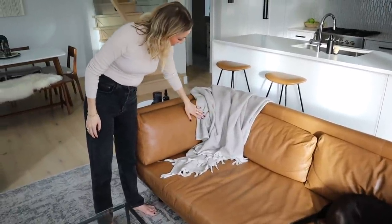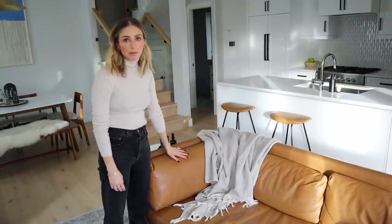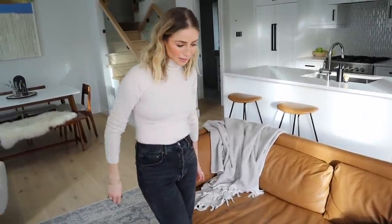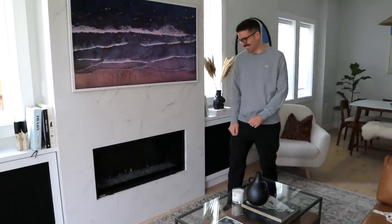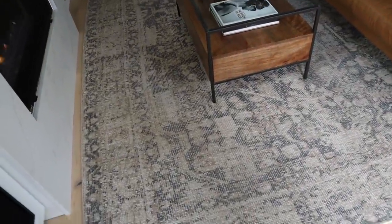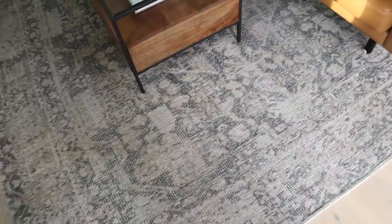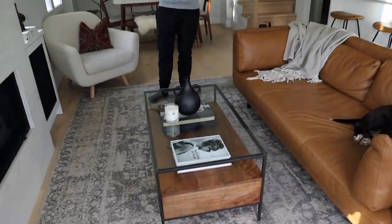This blanket is from Droplet - it's female-founded, Vancouver-based, it's an amazing company. Organic, yes. This beautiful rug is from Article. I love that it's textured but in neutral colors, and it really doesn't show dog hair or baby spit-up or anything like that.